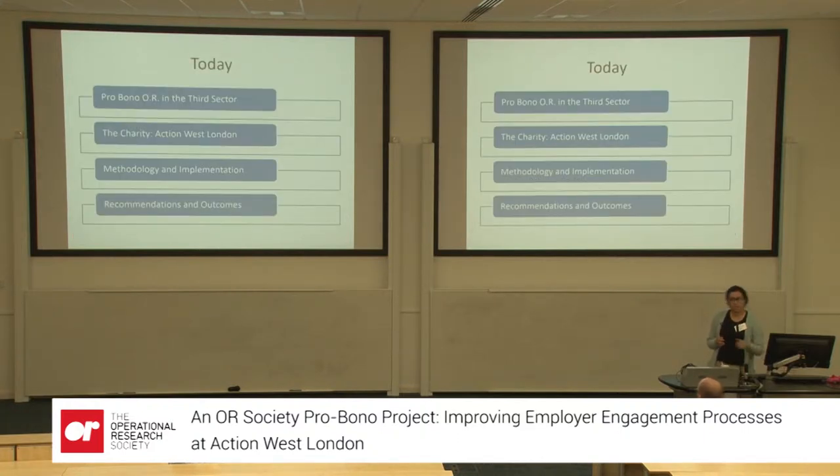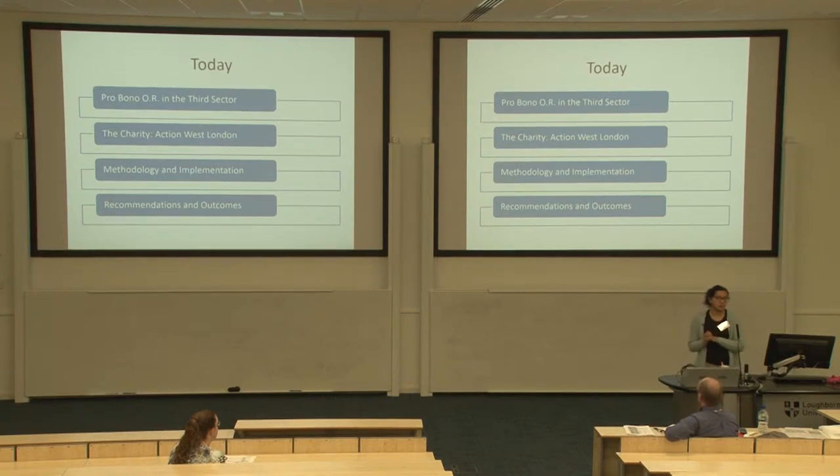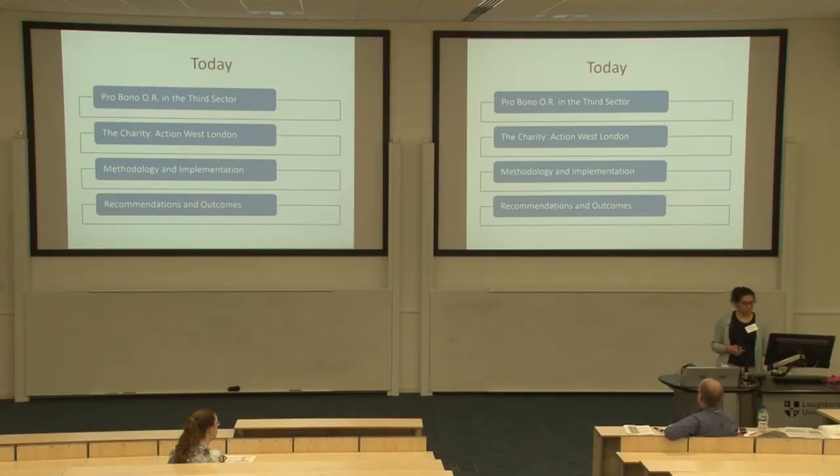I'm going to talk briefly about pro bono and what that means in the third sector, just in case there are people in the audience who haven't come across it. I'll talk a bit about the charity we worked with, Action West London. The main focus of the talk is the methodology and implementation of the project, finishing with what we recommended, the outcomes, and reflecting on what it was like working in the third sector for a small charity.